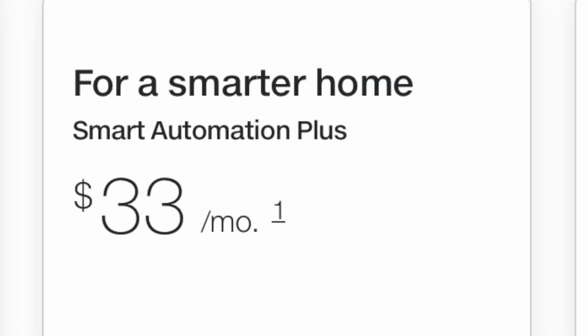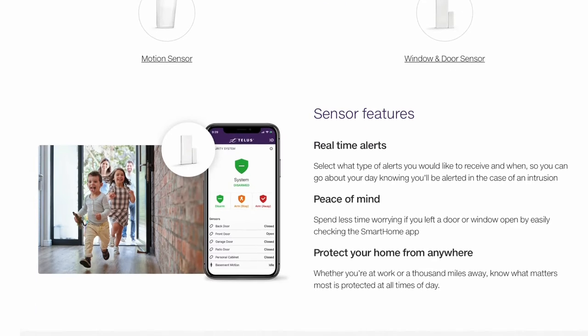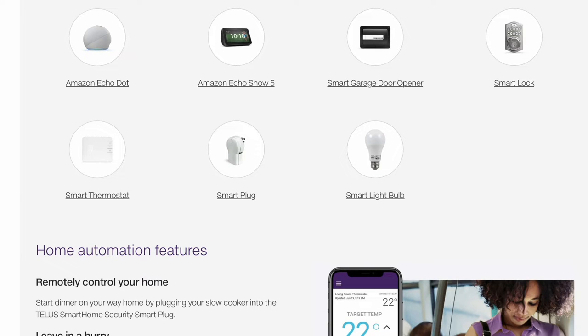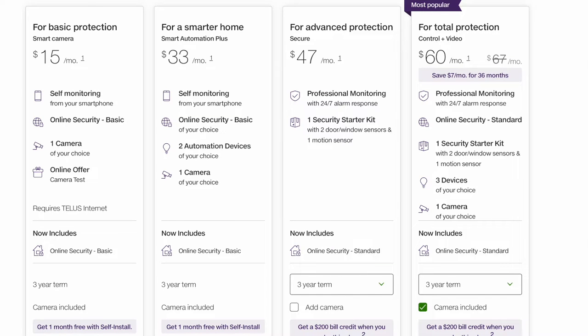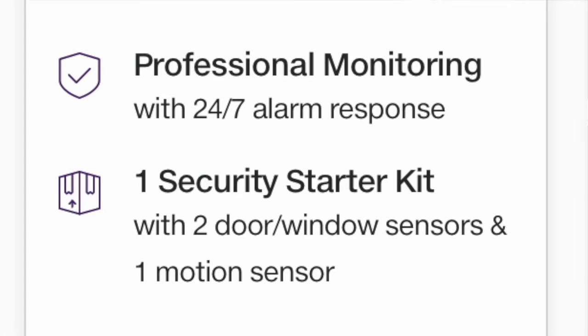Then you have the Smart Automation Plus, which is a bit better of a deal, even if it is double the price. It's $33 per month and you get the camera, but you also get two automation devices. The available automation devices are smart locks, thermostats, smart plugs and bulbs, as well as Amazon Echo devices, which do integrate with Telus's system for voice control. This is a self-monitoring plan. To get professional monitoring, you need to bump up to the $47 plan. With this plan, you don't get the security camera or the automation equipment — you get two door and window sensors and one motion sensor.